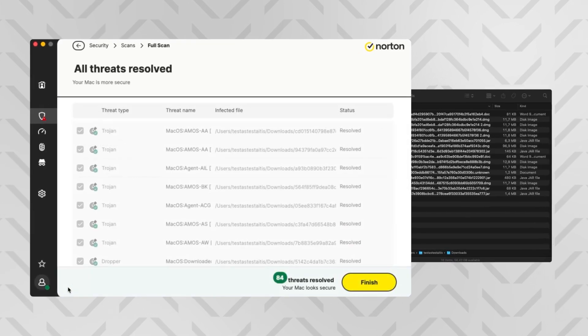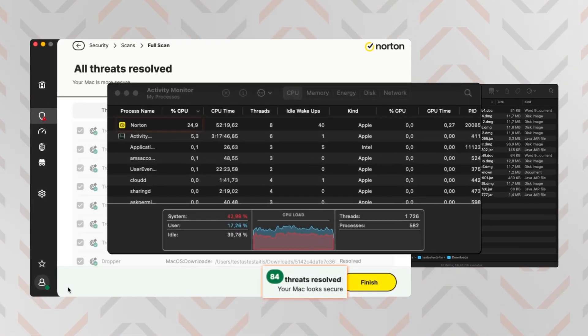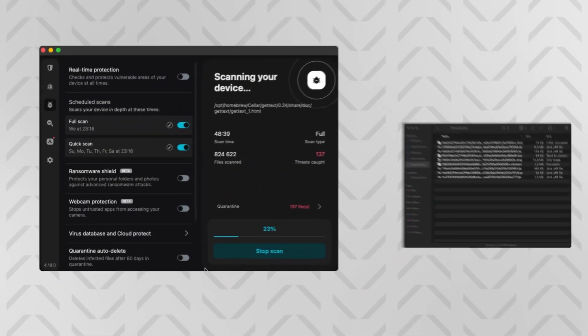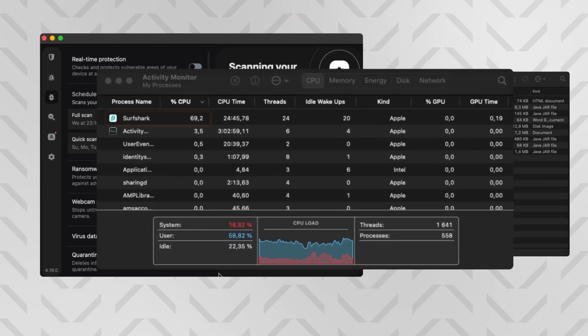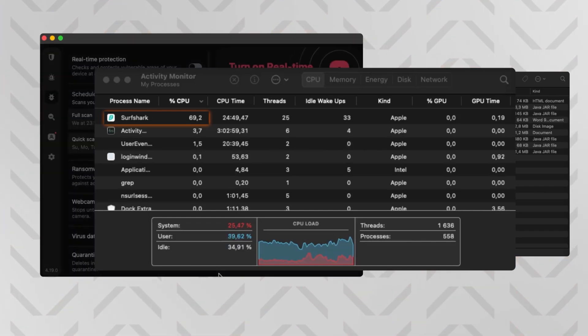Norton was a bit closer to my expectations, detecting 84 threats in almost two hours, but notably with pretty high CPU usage at times — meaning you're better off leaving your PC alone during the scan. Surfshark AV managed to remove 91 of my malicious file examples in just 50 minutes. However, the CPU usage was a bit high and it showed quite a few false positives, so there's room for improvement there.